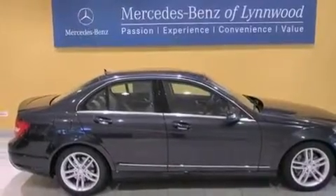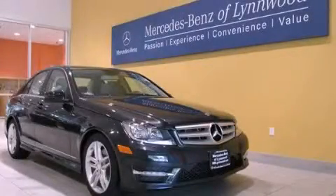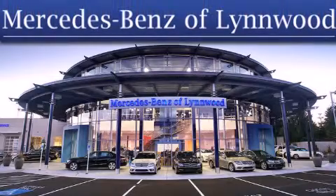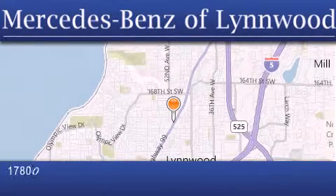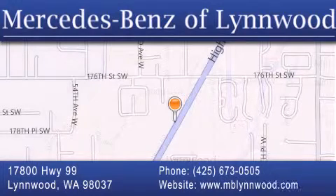This vehicle won't last long at this price. Call and arrange a test drive now. Thank you for considering Mercedes-Benz of Linwood for your next new or pre-owned vehicle. For additional information, please visit our website, give us a call, or stop by our dealership. We are conveniently located at 17800 Highway 99 in Linwood, just off the I-5. We look forward to serving you.